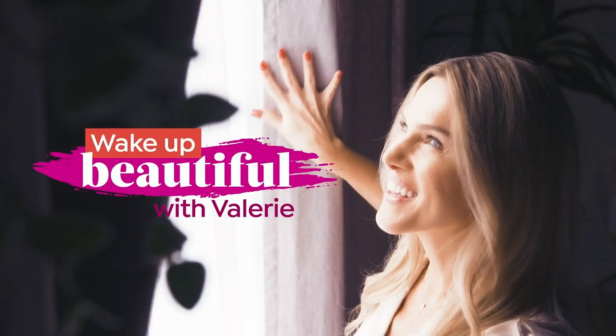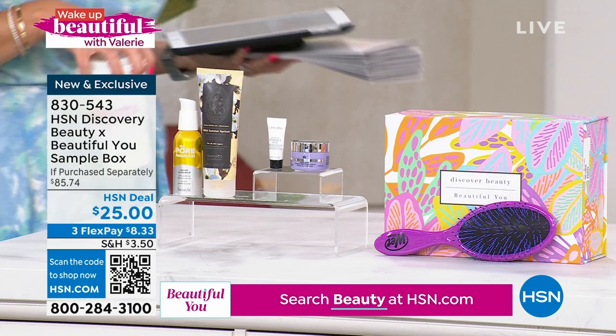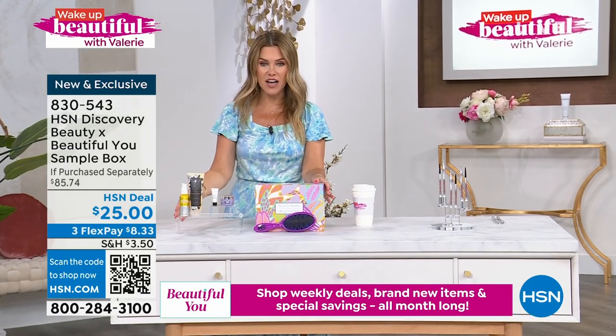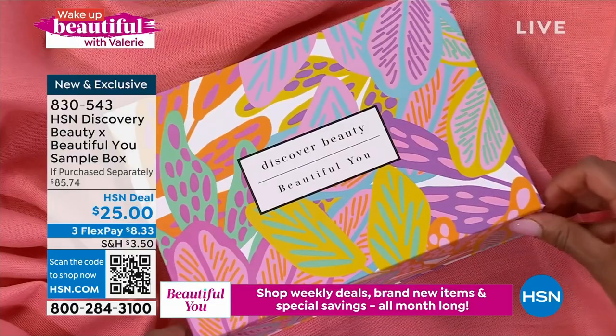Good to see you! You and I will be doing a fun 'Meet Me at the Vanity' show at 11:15 — you're not going to want to miss it. Our beauty buyers got together and put together their summer choices — a little discovery box on sale today for $25. It should be $85, and you're getting a nice variety of products. Let me take you through the box.